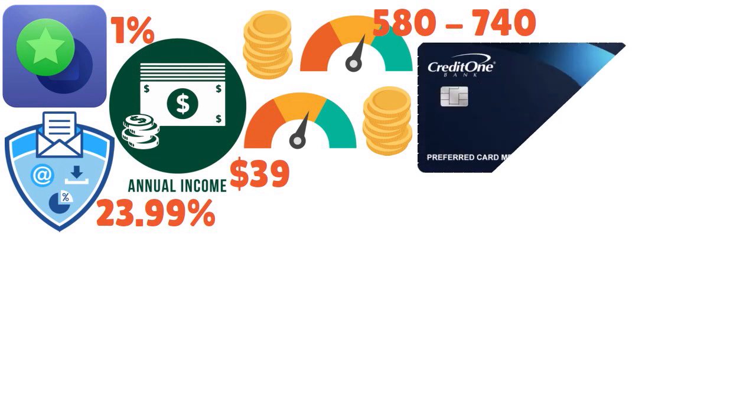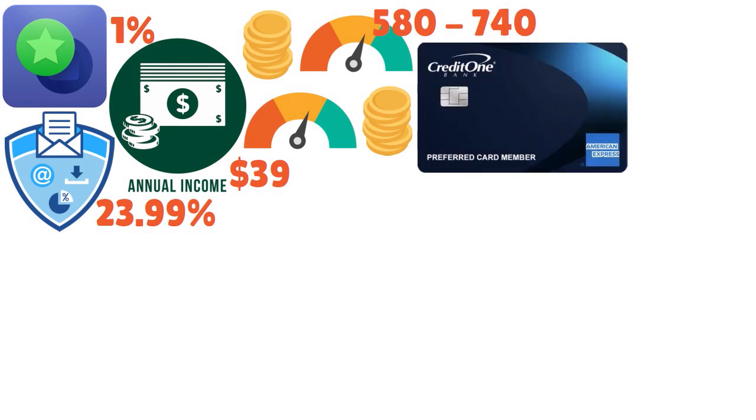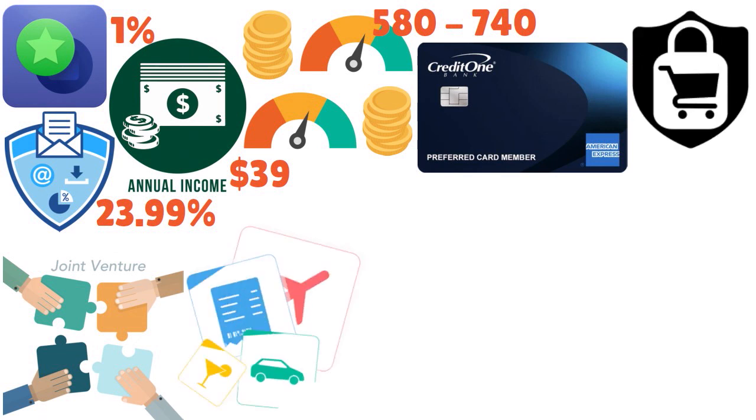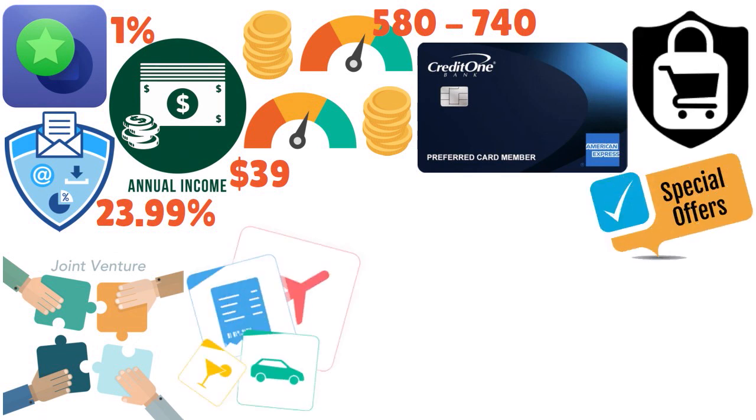When we think about the Credit One Bank American Express card, it is a joint venture between Credit One Bank and American Express. American Express benefits like shopping protections, travel perks, and Amex offers make the Credit One Bank American Express card one of the better Credit One cards available. This could certainly be worthwhile if you are building your score.